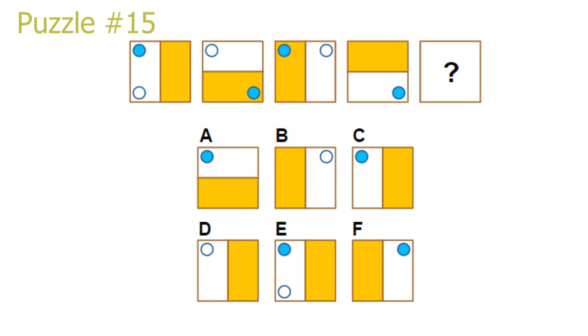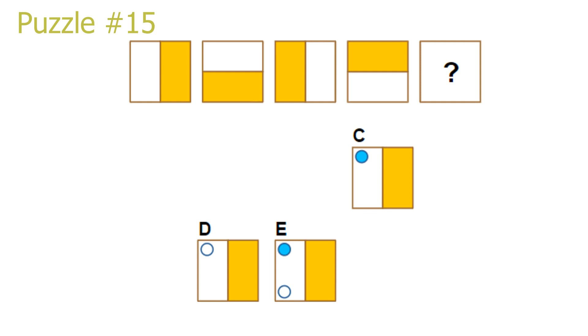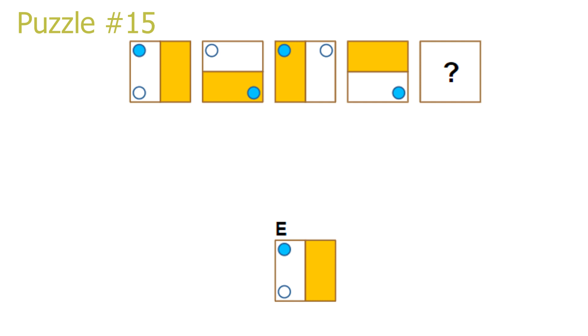Puzzle 15. This is a linear puzzle. Let's start by focusing on the white and orange areas. Moving to the right just leads to a 90-degree clockwise rotation, resulting in our answer having a white area on the left and an orange area on the right — either answer C, D, or E is the correct solution. To solve the puzzle, let's put the dots back in. The blue dots move 2 positions in clockwise direction and the white dot moves 1 position in clockwise direction. In the final picture, both the white and blue dots are in the bottom right corner. Moving the white dot once clockwise leads to the bottom left corner, and moving the blue dot twice clockwise leads to the top left corner. Answer E is the correct solution.